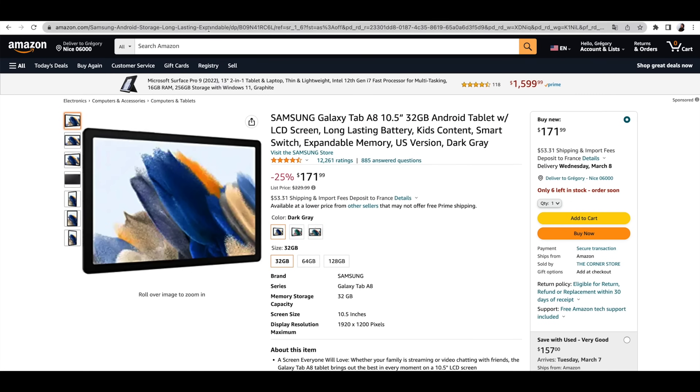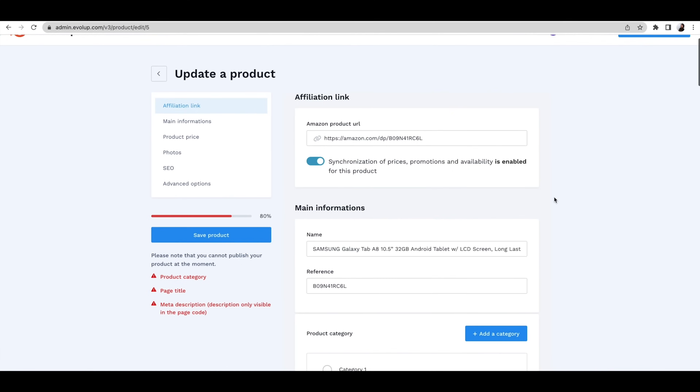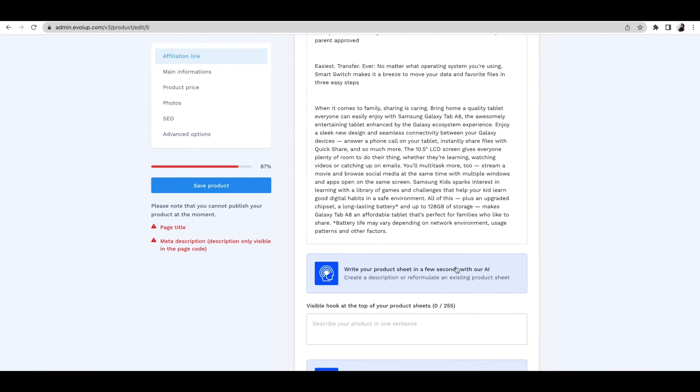Now, if you're an affiliate on Amazon, adding products is simple. Just add your affiliate link and Evelup will automatically sync everything up. We're talking product characteristics, photos, and even customizable discounts.